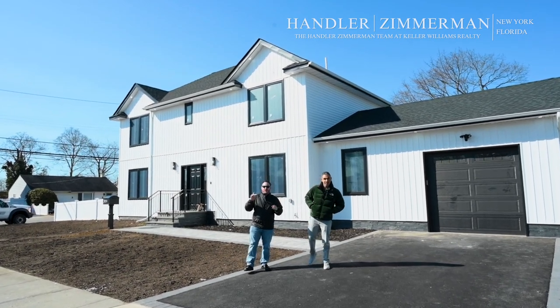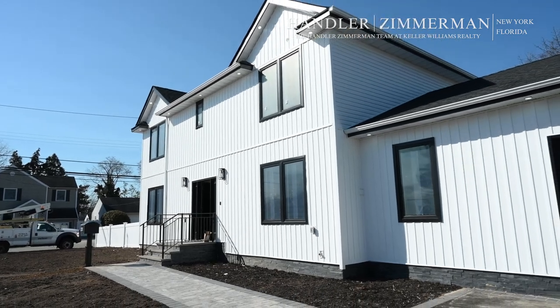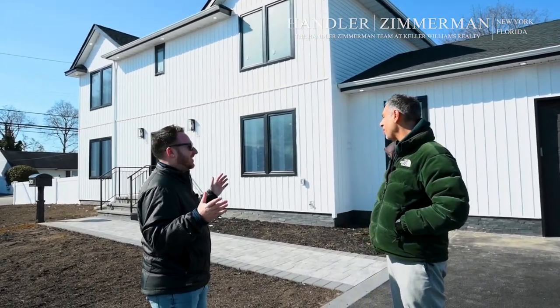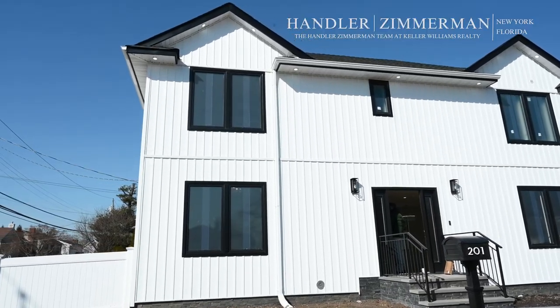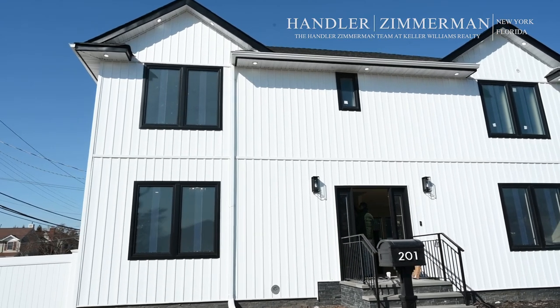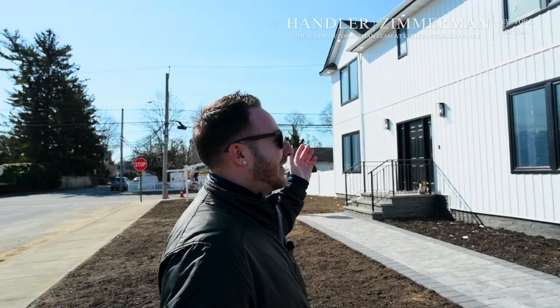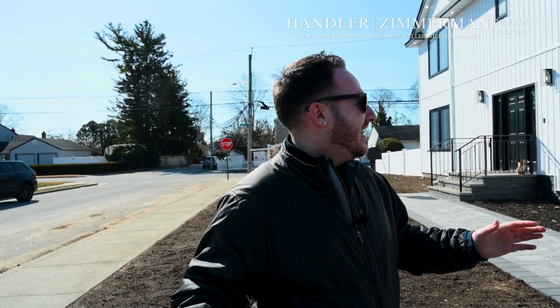We are back in Bethpage today for our final vlog. Eight months later, we have this masterpiece. We have officially finished this four bedroom — it was a five bedroom, now back to a four bedroom, changed to the office — four bedrooms, four full bathrooms. This thing is a monster. We're going to basically show you what this place turned into from the last vlog when it was just sheetrock. Now it's ready to be moved in next week. Let's go check it out.